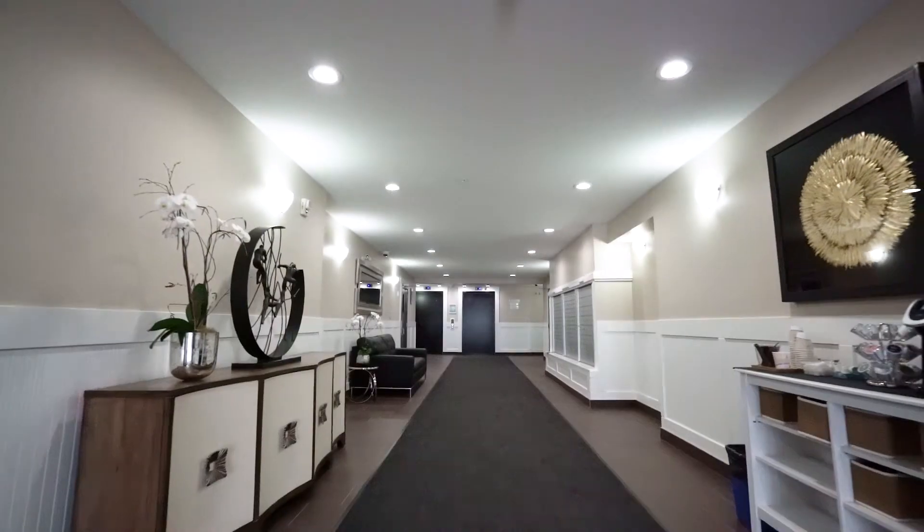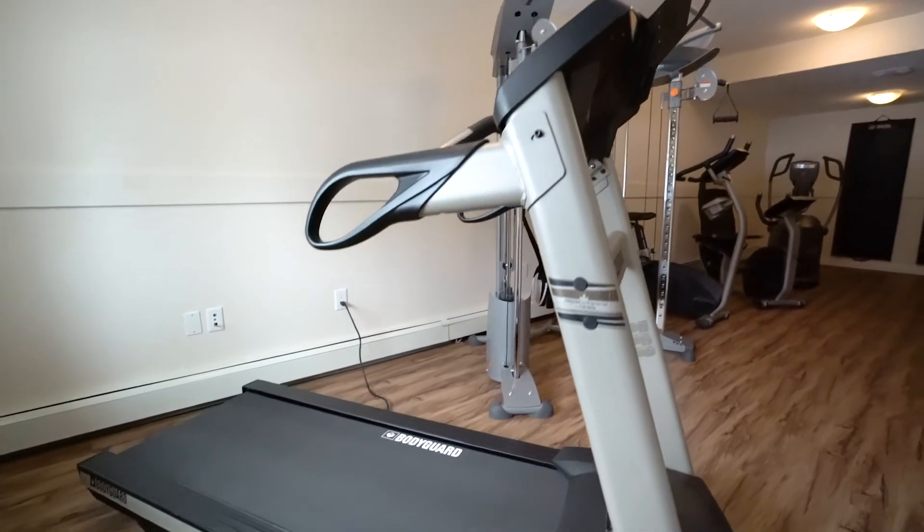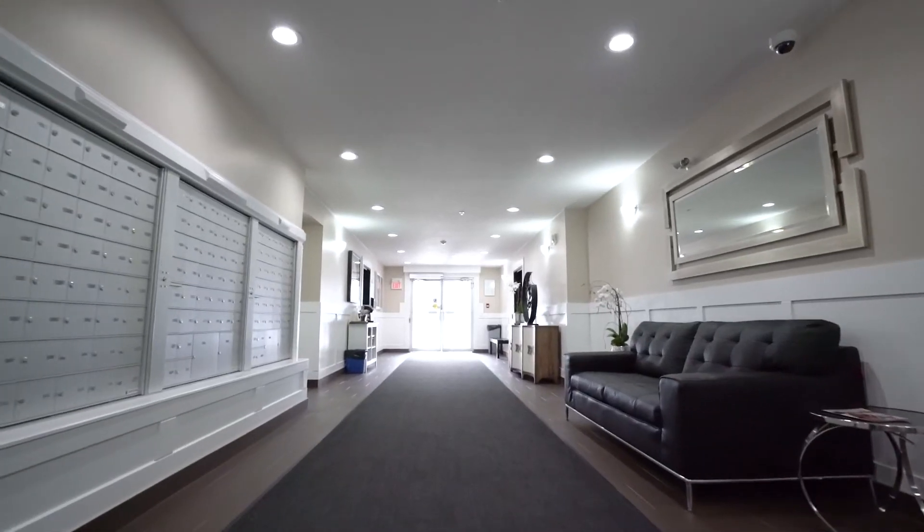When you arrive home from work, you can step out from your heated underground parking and fit in a quick workout at the full fitness room, conveniently located next to the lobby.